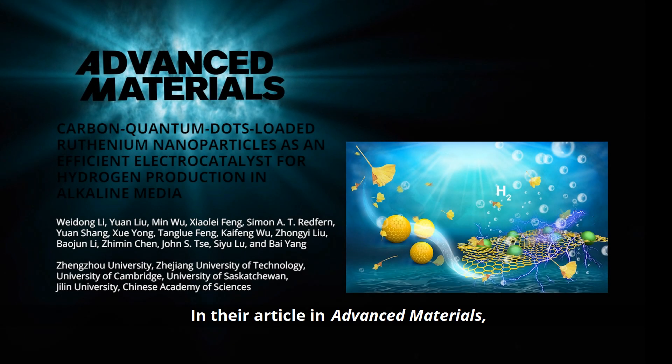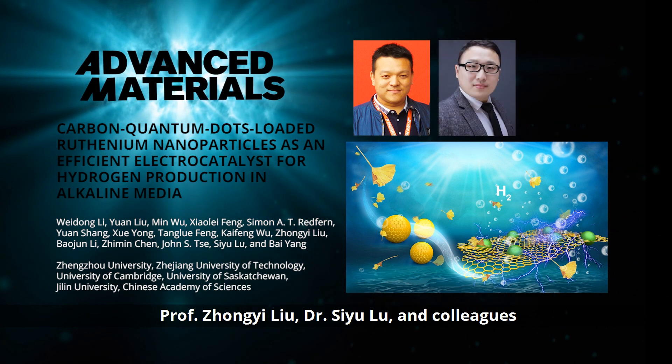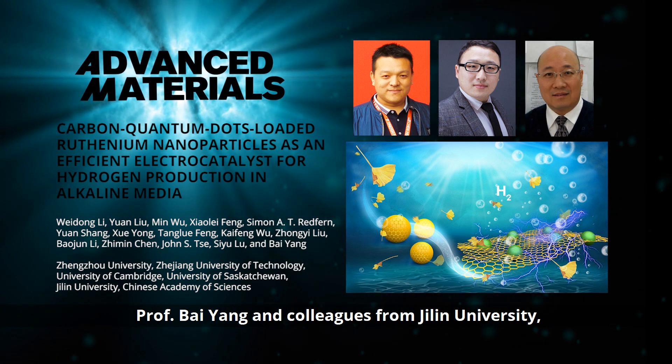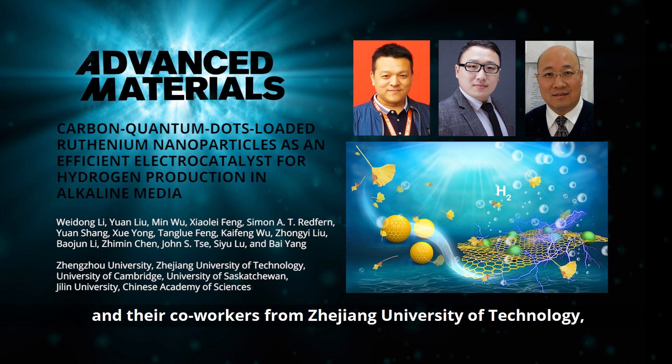In their article in Advanced Materials, Professor Zhang Ye Lu, Dr. Siyu Lu, and colleagues from Zhengzhou University, and Professor Bai Yang and colleagues from Jilin University,